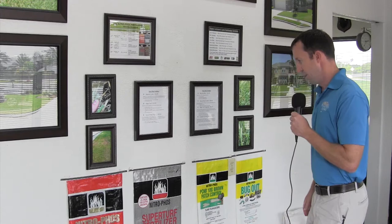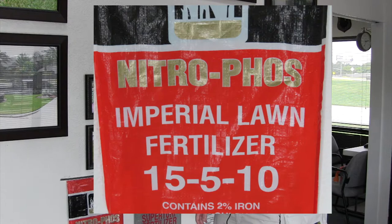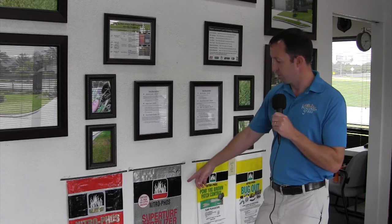Nitro Phos is who supplies us with most of our stuff. The first thing I'd like to go over is our display of products here on our wall. The thing we sell most, and what Nitro Phos is probably best known for, is their Imperial Lawn Fertilizer — it's a good balanced fertilizer to put out most times of year.